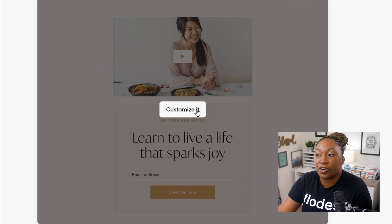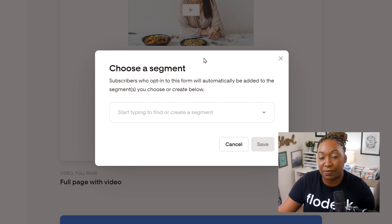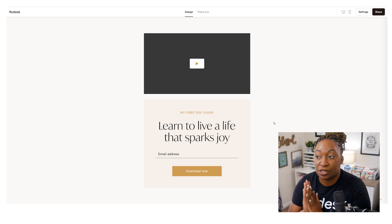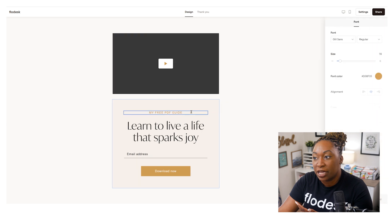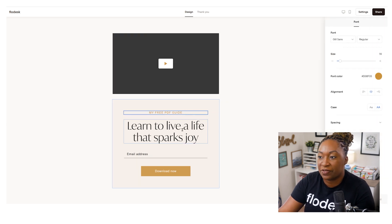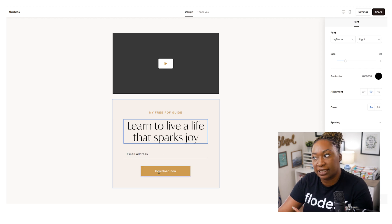To customize it, just hover over the thumbnail and click on 'Customize It.' Then you're going to select the segment that you want the leads to go into. After you do that, it's going to open up the editor so that you can add in your content. This full page form is super sleek and super simple. We have the video player at the top, text that says 'My Free PDF Guide,' text underneath that describes the resource, and then email address and 'Download Now.' Everything you see can be customized.